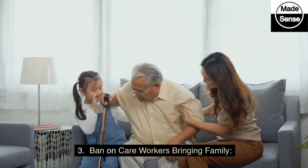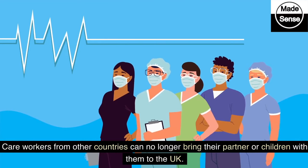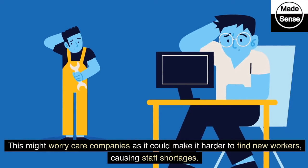3. Ban on Care Workers Bringing Family. Care workers from other countries can no longer bring their partner or children with them to the UK. This might worry care companies as it could make it harder to find new workers, causing staff shortages.